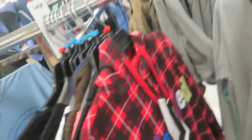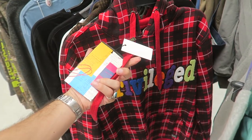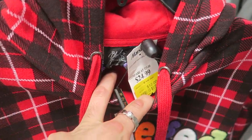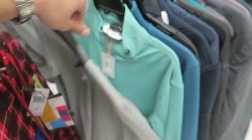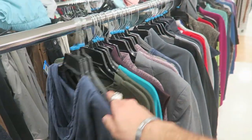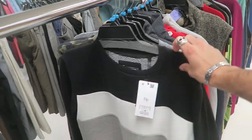This brand called "Privileged" — never heard of it — original price $80, on clearance for $12. There's also some True Religion and a little long-sleeve Nautica fleece. Let's see if there's anything good.